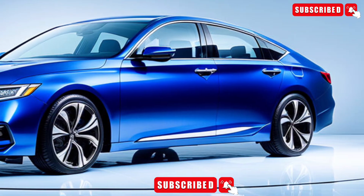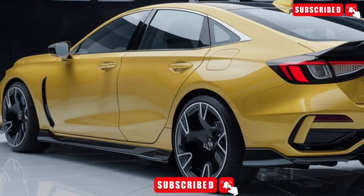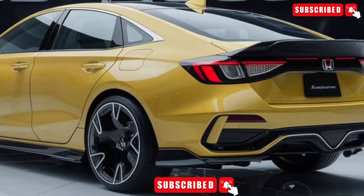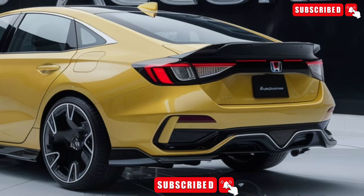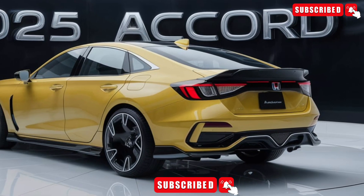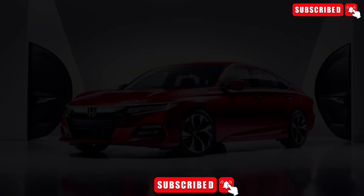The Accord is designed to keep you comfortable and connected on the go. With features like dual zone climate control, heated and cooled seats, and a premium audio system, you'll enjoy every mile. Plus, with advanced technology features like Apple CarPlay and Android Auto, you'll stay connected on the go.